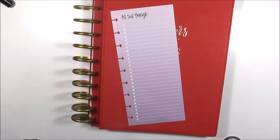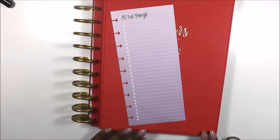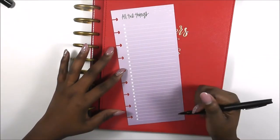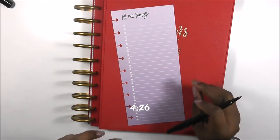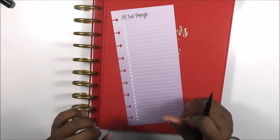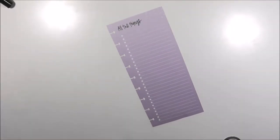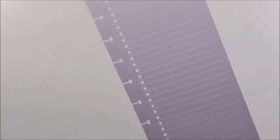Hi guys, welcome back to my channel. This is Soy from Planning and Teaching. Today is another plan-with-me in my teacher edition Happy Planner. Before I get into the plan-with-me, I wanted to go ahead and make a list of all the things that I need to do in my classroom. If you don't want to see this, you can go to the timestamp and watch the plan-with-me video directly.